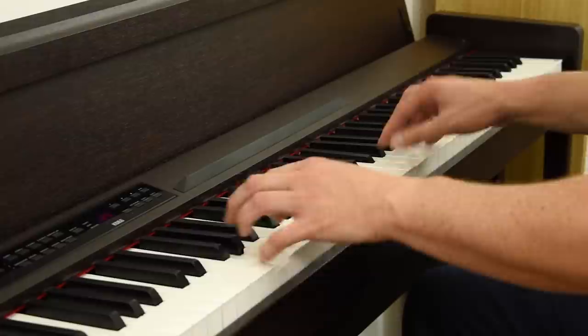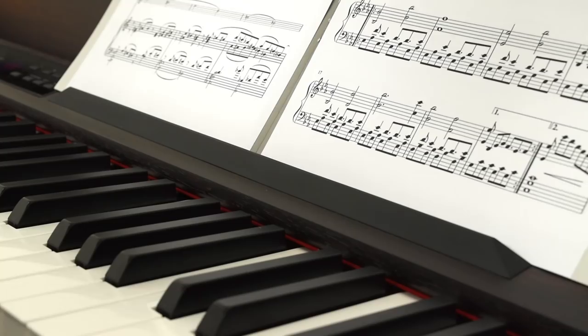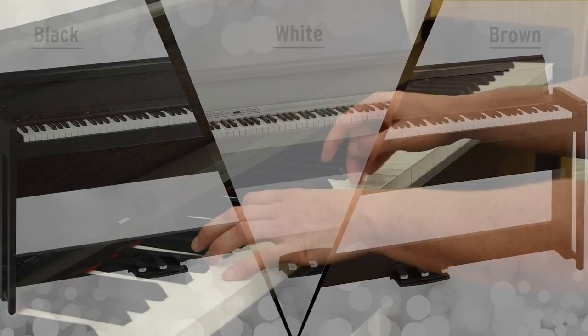Every aspect of the instrument illustrates a special attention to detail. The integrated key cover doubles as a music rest. And to match the decor of your room, the C1 Air is available in black, white or brown wood-grained finish. So make a sound investment in your musical future with Korg.